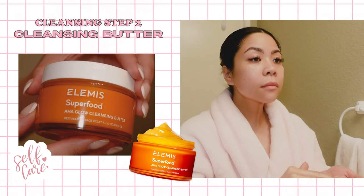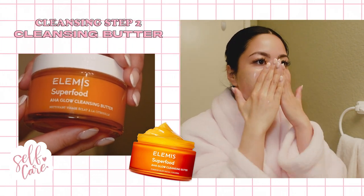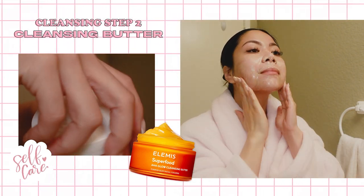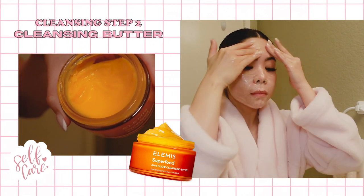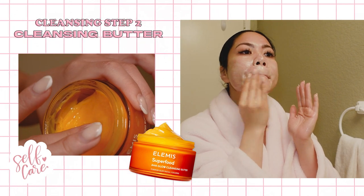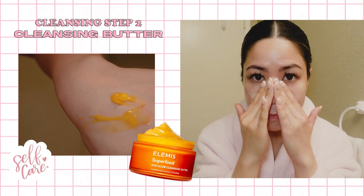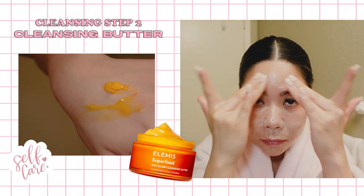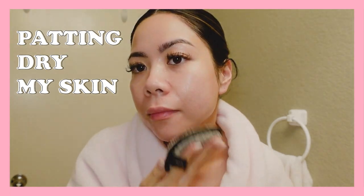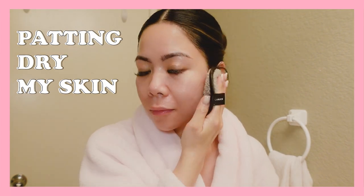I could probably skip this step, but I like using this cleansing water from Elemis. It transforms from a soft butter to an oil upon massage, then to a milk. It's formulated with ingredients to condition and soften, and it melts away makeup, sunscreen, and impurities, leaving my skin clean, nurtured, and hydrated for a fresh face glow. Here I'm just patting my skin using soft facial sponges to remove any remaining impurities from the cleansing water.